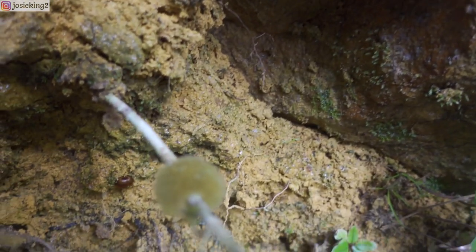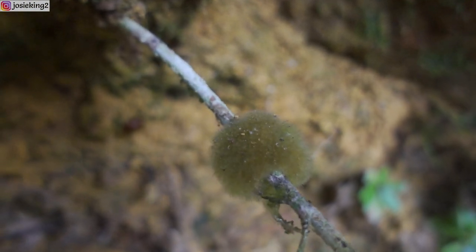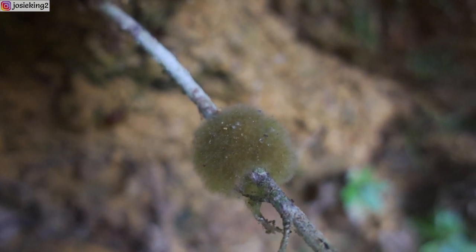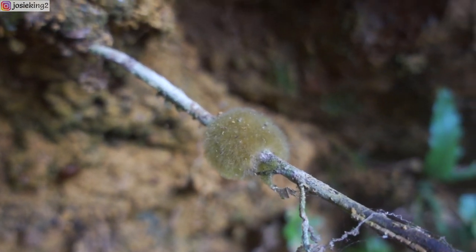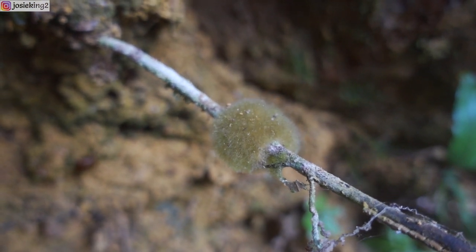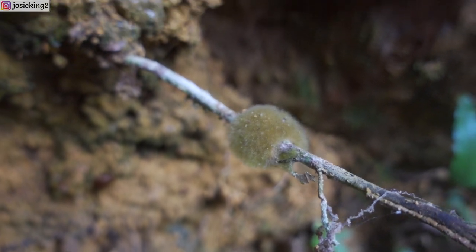Are these a type of moss? There's even a round one — look at how furry that thing is! Wow, it's around a dead tree branch, a tiny branch. There's a lot more here.